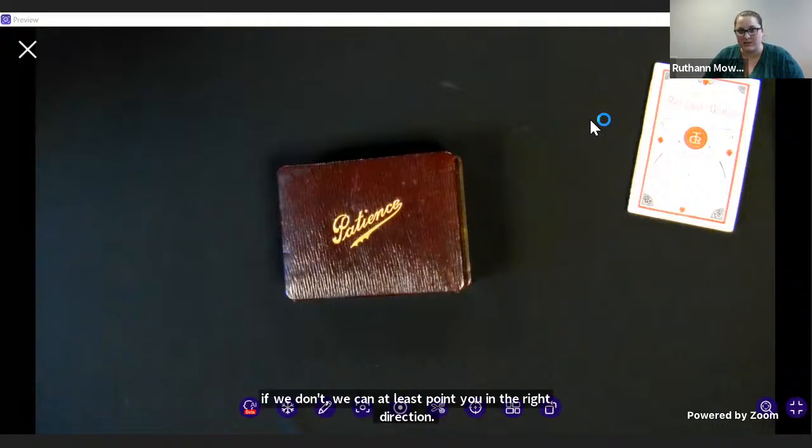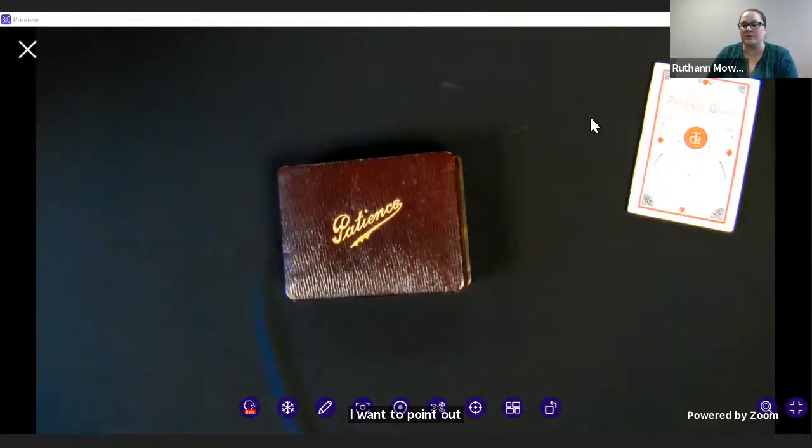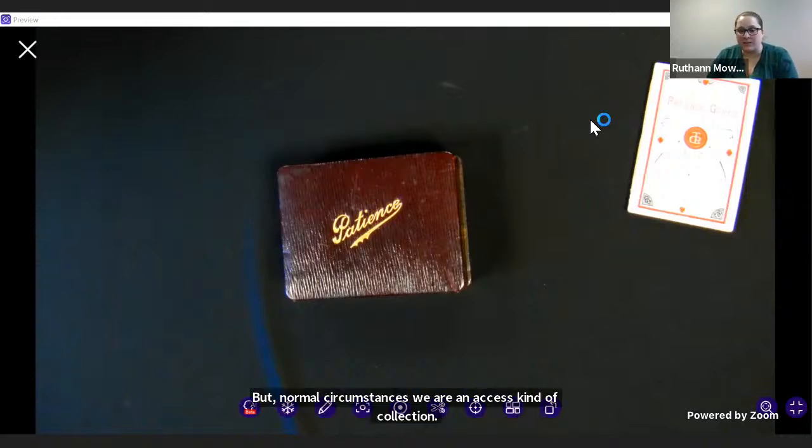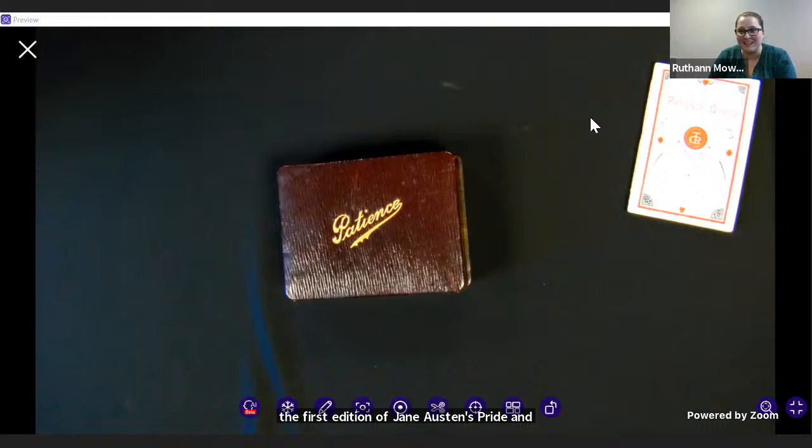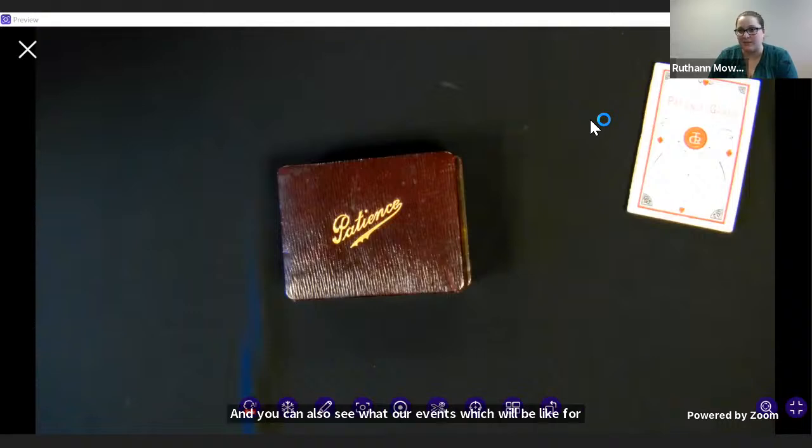One of the really cool things about this collection: right now we are currently closed due to the pandemic, but in normal circumstances we are an access-oriented collection. We are a public university, which means everyone has access to these materials. When we do open up to the public again, you are more than welcome to come in and request an item and spend time in our reading room with it. There are no restrictions on what you can see. If you'd like to see the first edition of Jane Austen's Pride and Prejudice, we can definitely accommodate that.